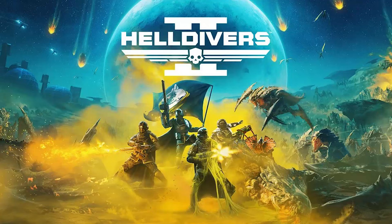Helldivers 2 devs are looking into customizable armor. Johan Peilstedt, the creative director of Helldivers 2, confirmed that players may soon be able to customize the color of their armor. Unfortunately, a full transmog system won't be coming to the game.